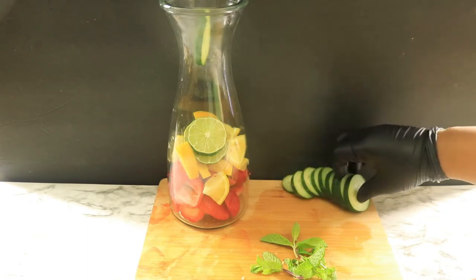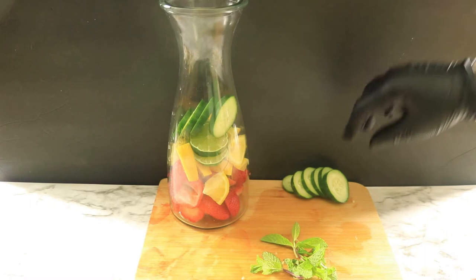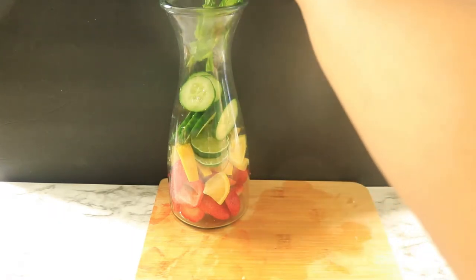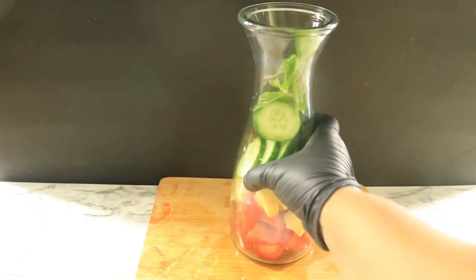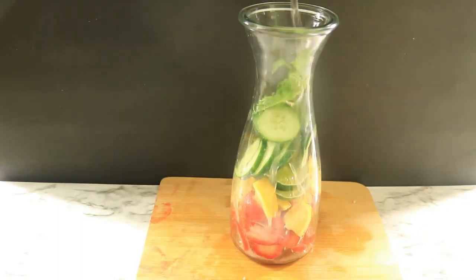There are a lot of benefits to cucumbers — they contain vitamins and minerals, including vitamin A, B6, C, calcium, and magnesium. They're heart healthy and improve skin and bone health. With mint leaves, they're rich in nutrients, improve brain function, and help refresh bad breath.